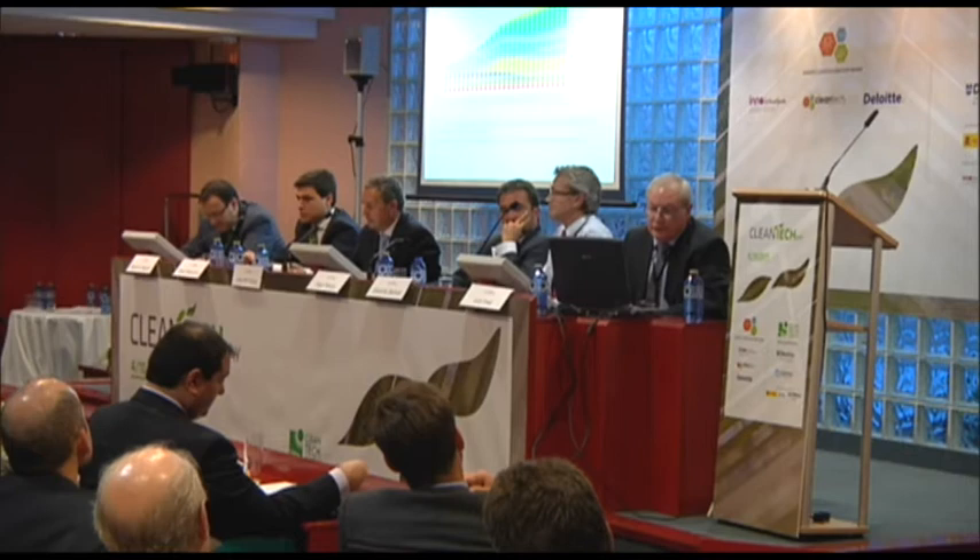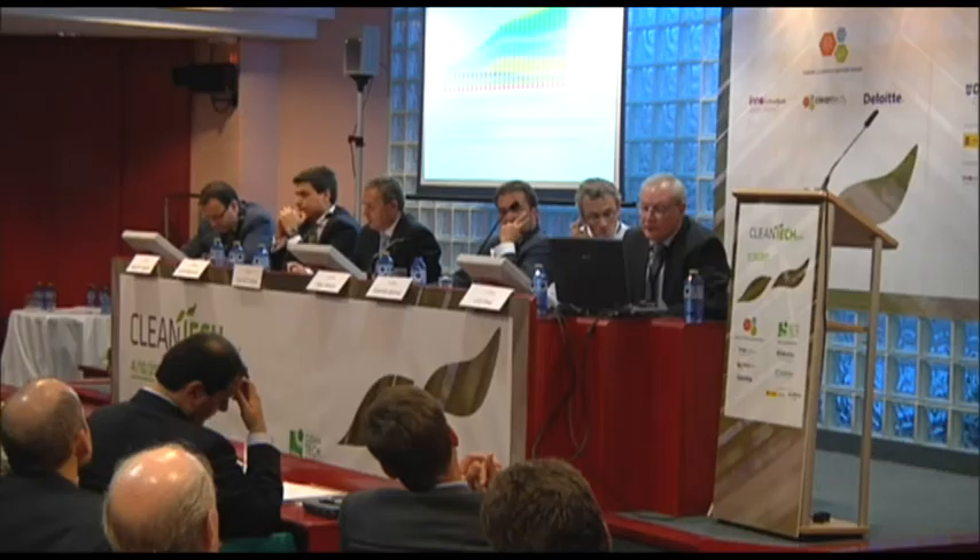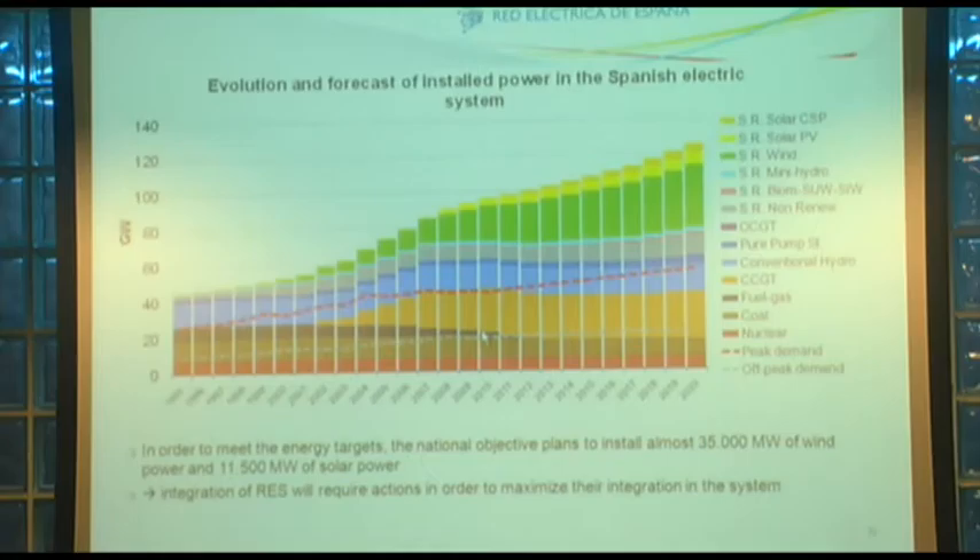Hemos pasado de un sistema basado en nuclear, carbón, fuel e hidráulica, a un sistema en el que las fuentes energéticas están fundamentalmente basadas en energías renovables — eólica, solar, hidráulica — y donde la tecnología de ciclo combinado da garantía de suministro a estas tecnologías que dependen de las fuerzas de la naturaleza. Con los objetivos a 2020, el reto es integrar hasta 35.000 megavatios de eólica y 11.500 de energía solar — prácticamente 6.500 en fotovoltaica y 4.000 en termosolar.